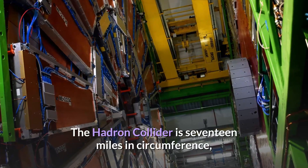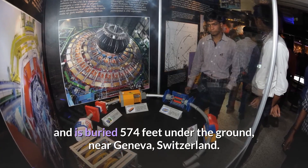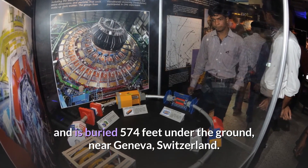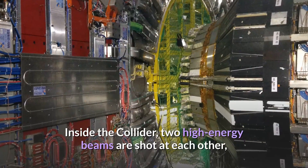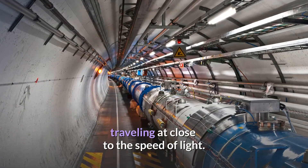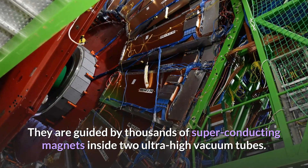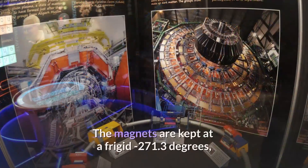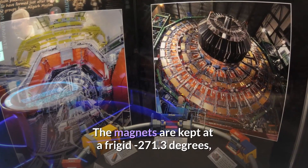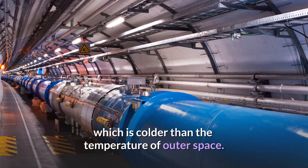The Hadron Collider is 17 miles in circumference and is buried 574 feet underground near Geneva, Switzerland. Inside the collider, two high-energy beams are shot at each other, traveling at close to the speed of light. They are guided by thousands of superconducting magnets inside two ultra-high vacuum tubes. The magnets are kept at a frigid minus 271.3 degrees, which is colder than the temperature of outer space.